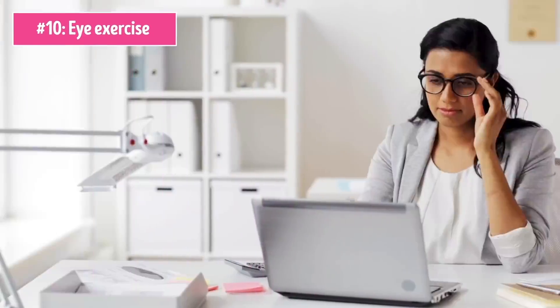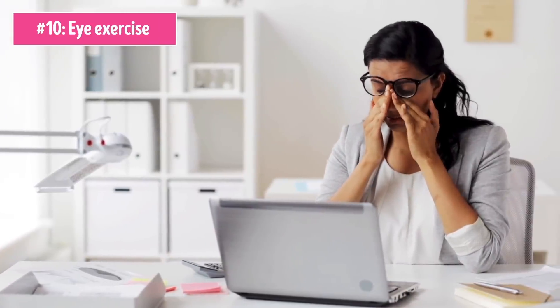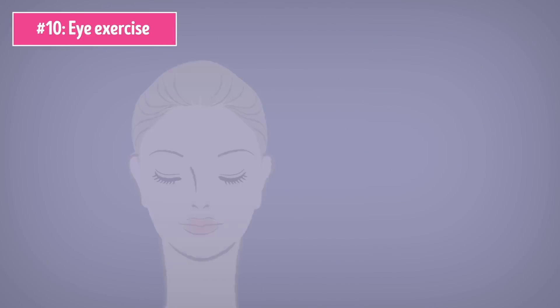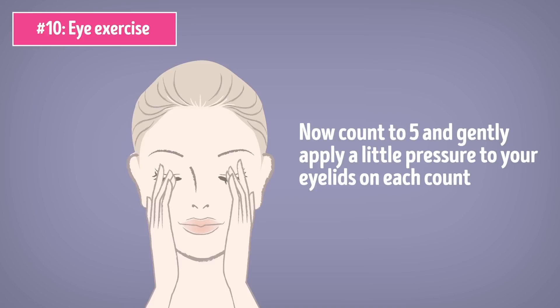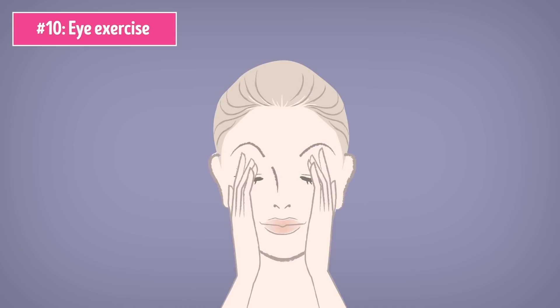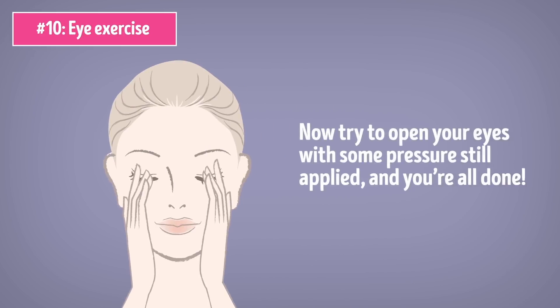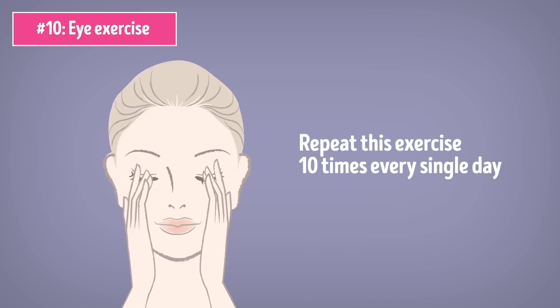Number 10: Eye Exercise. If you're looking for an even more long-lasting effect, you may want to give eye exercises a try. They basically strengthen the muscles in and around your eyelids to really reduce the droopy effect. Close your eyes, place your index fingers across each eyelid, and lift your eyebrows. Now count to 5 and gently apply a little pressure to your eyelids on each count: 1, 2, 3, 4, 5. Now try to open your eyes with some pressure still applied, and you're all done. Repeat this exercise 10 times every single day and you'll certainly get the results you're hoping for.